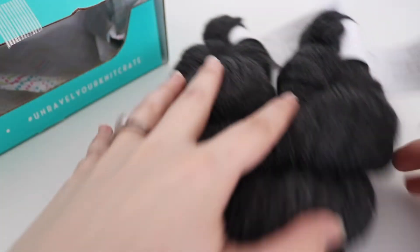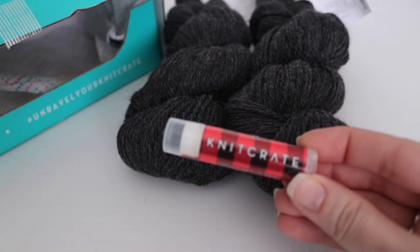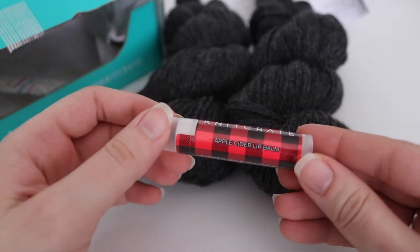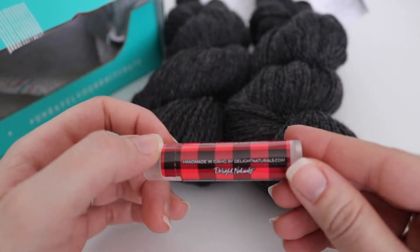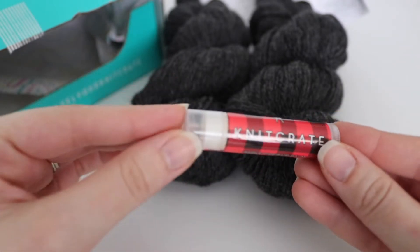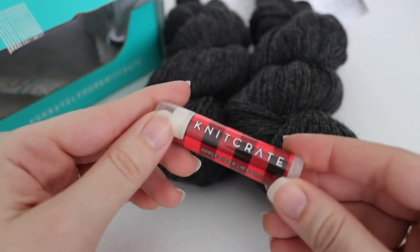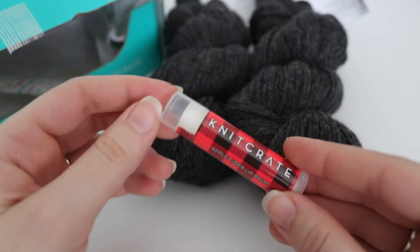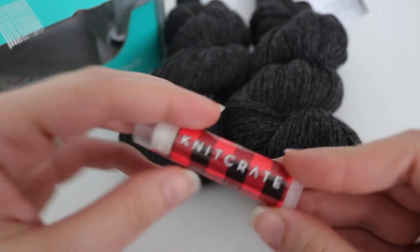Let me talk about the fun little extra. So in each month they give you a fun little extra, and for this month you have an apple cider lip balm, which is handmade in Idaho by delightnaturals.com. I'm always on the lookout for chapstick around this time just because everything is dry and your lips are dry.